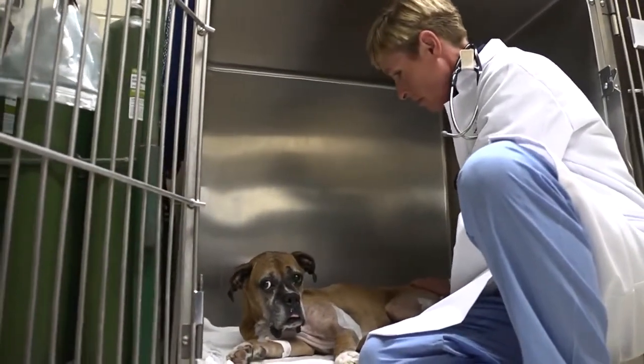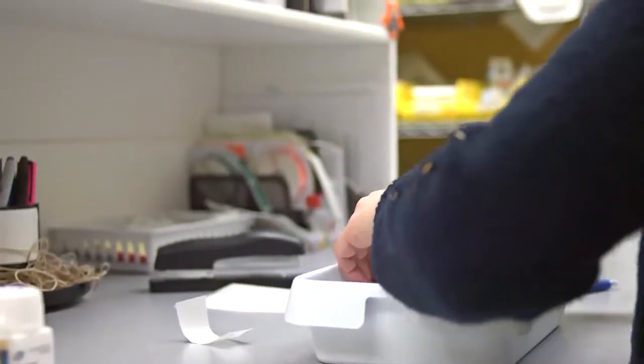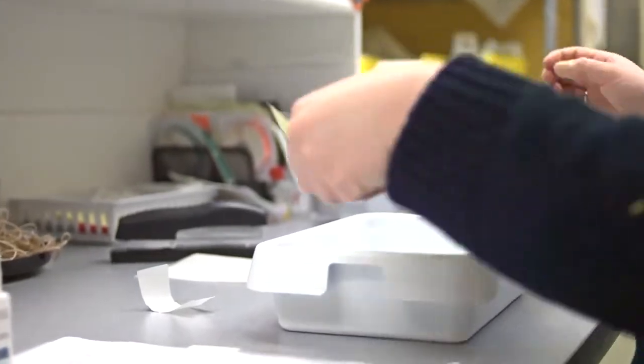For pain management after surgery, we generally have a plan in mind. So when the animal recovers from anesthesia, we're ready with the drugs that we might want to give for pain. But we always start with a pain assessment, and then we dose our pain medications according to what we think in terms of the amount of pain that the animal might be in.